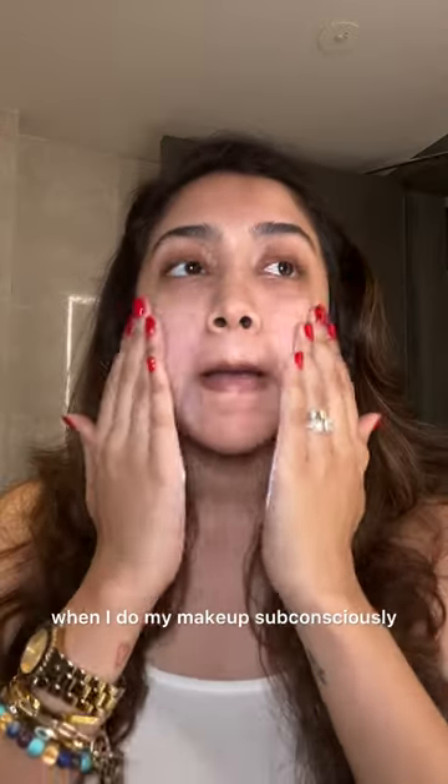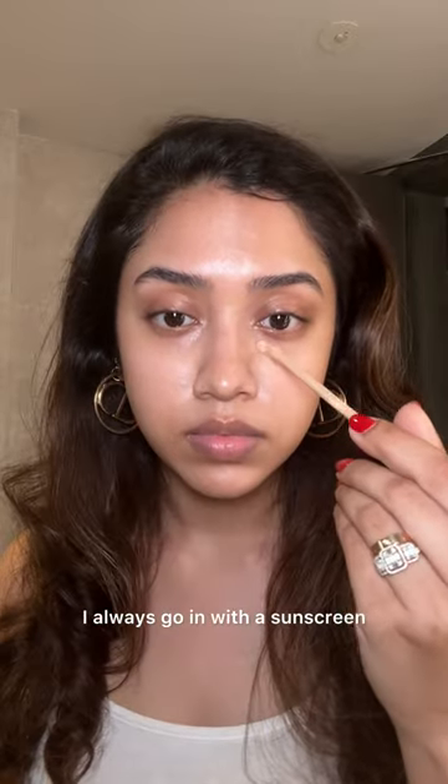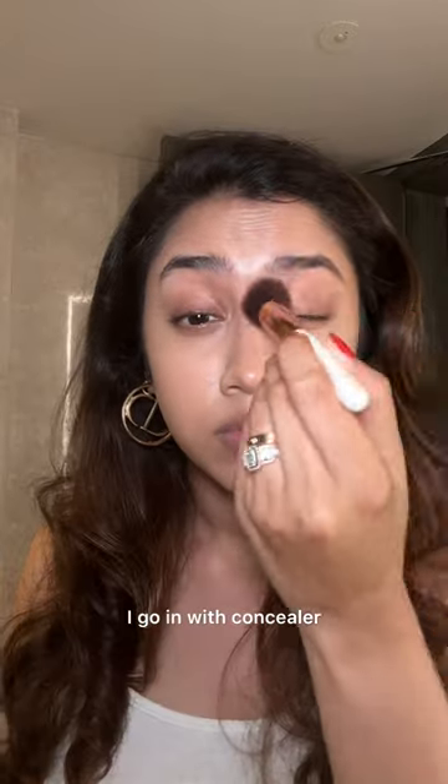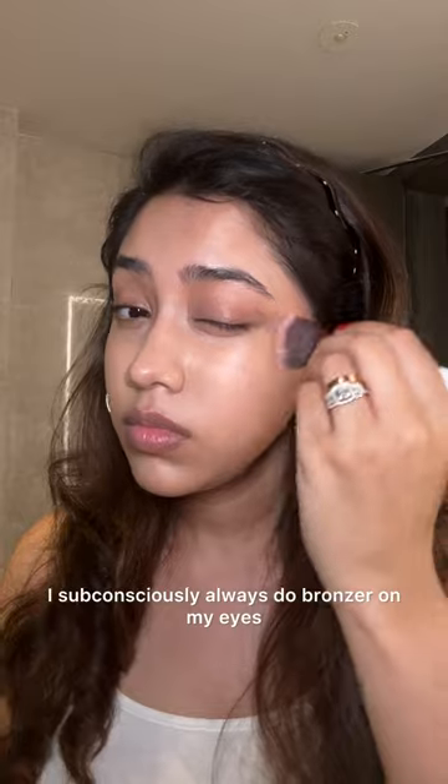These are some of the tricks I use when I do my makeup. I always go in with a sunscreen, especially focusing it under the eyes, before I go in with concealer.